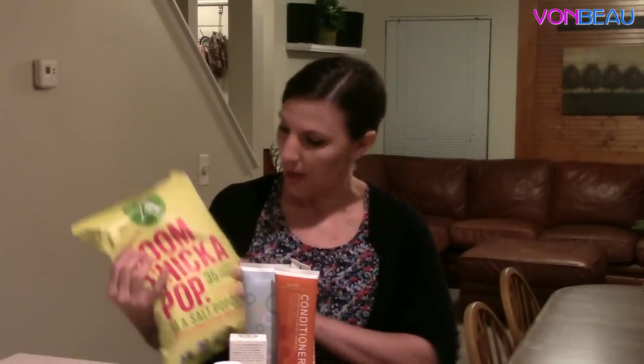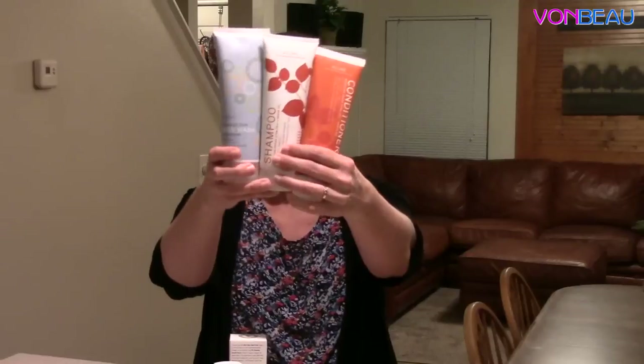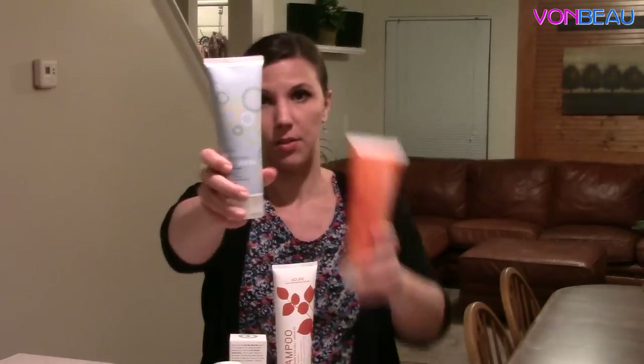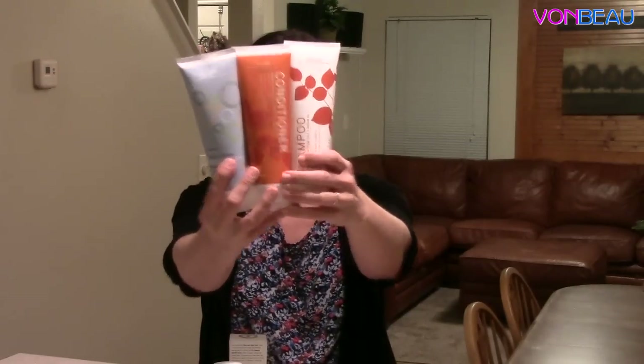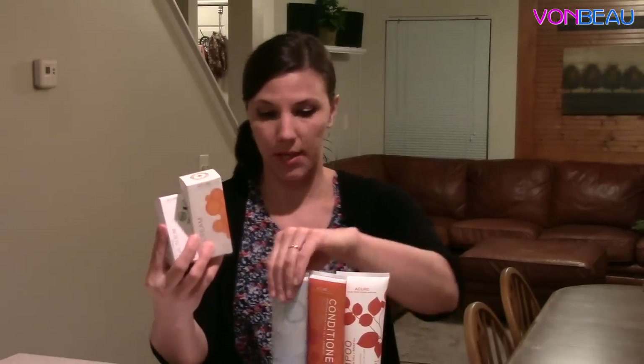This next one is from Acure, and this was for their Party with a Purpose. There are lots of goodies in here, and not everyone received the same contents in their kit — this is what we got in ours. We have a full-size package of Angie's Boom Chicka Pop sea salt popcorn, shampoo, conditioner, and body wash in eight fluid ounce tubes, day cream, and seriously firming facial serum.